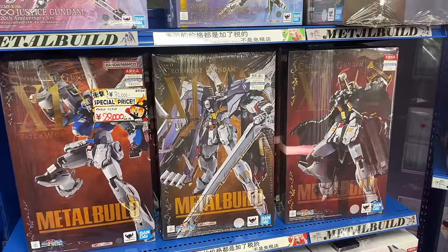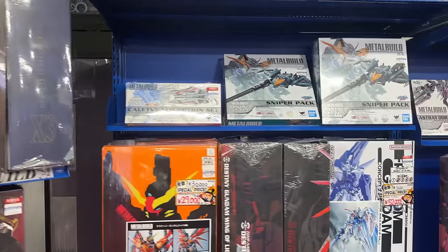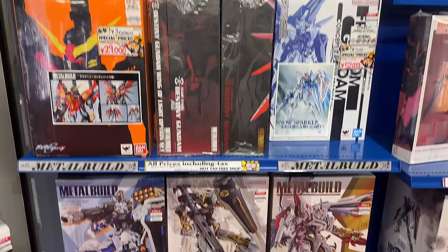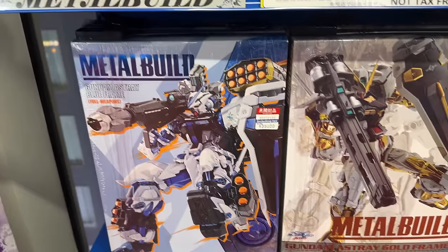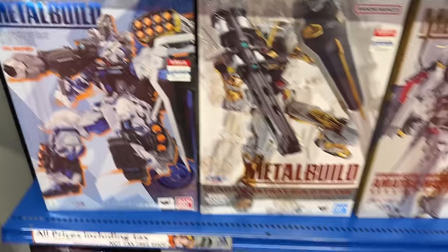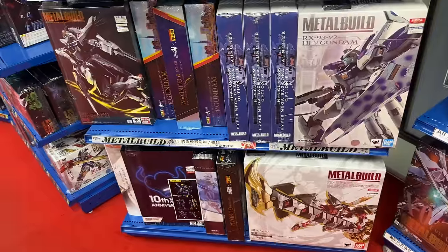Moving on to metal builds. I don't do a lot of metal builds, but I think it's really cool to see such a wide selection — they had a ton. I just think for what I do with customizing and painting and all that stuff, they're just a little pricey for that.